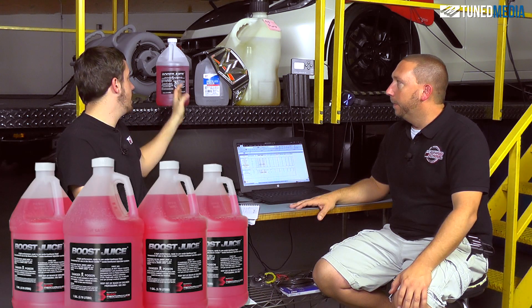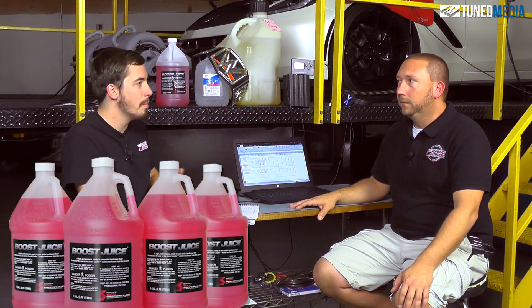So it's water and it's methanol — it's a concentration of both of them. And it comes from Snow Performance; this particular brand right here. Boost Juice comes from Snow Performance. They're the company that actually makes the kit, and that's pretty much all there is to it.